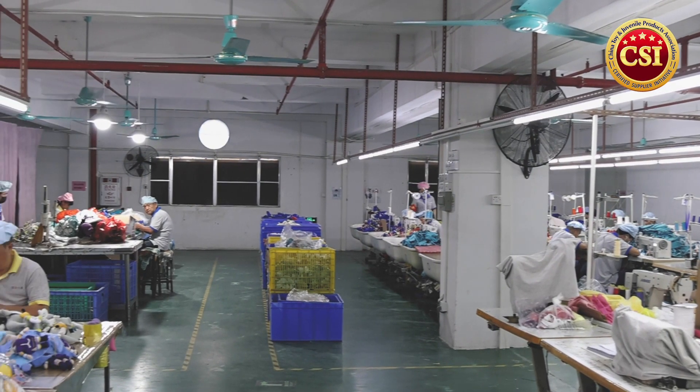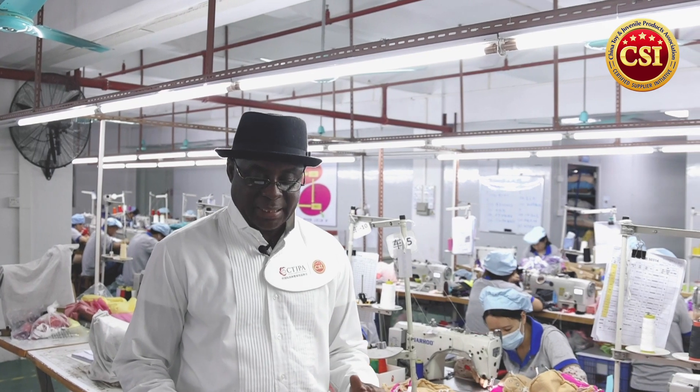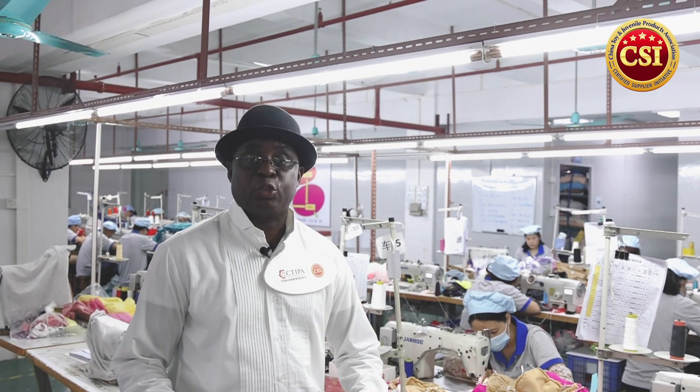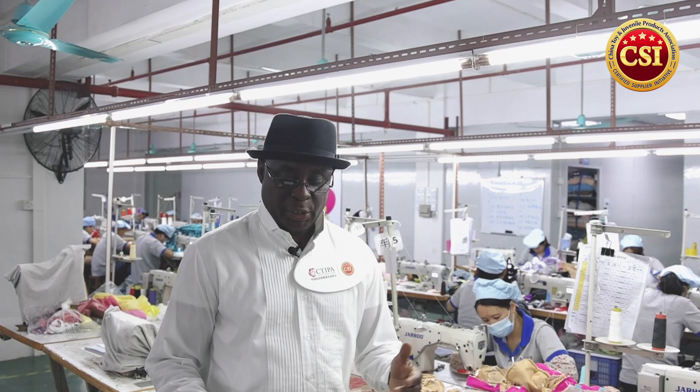Now we're coming to the production workshop of Dongqi Factory where they make their plush toys. Standard production processes and strict quality management systems are one of the most important evaluation criteria for certified suppliers with China Toy and Juvenile Product Association. As a certified supplier, Dongqi Toys has developed material production procedures with strict quality control measurements, and has achieved certifications such as BSCI, ISO 9001, EN71, as well as WCA.